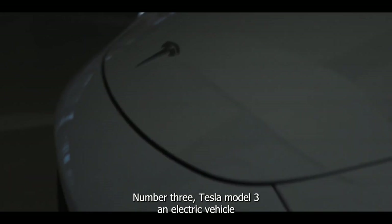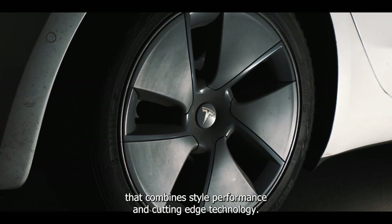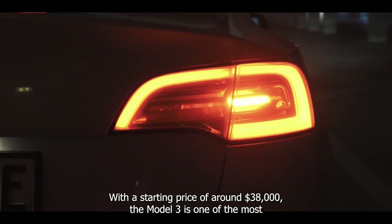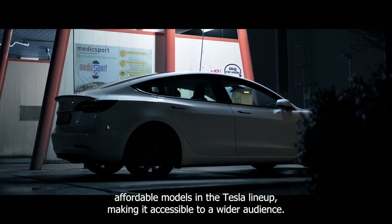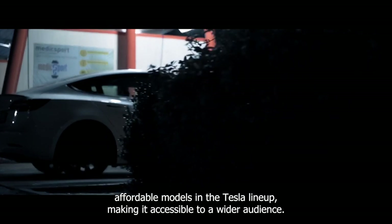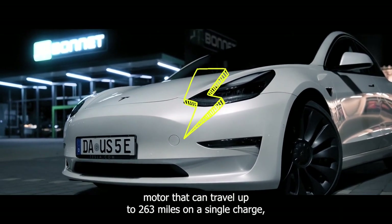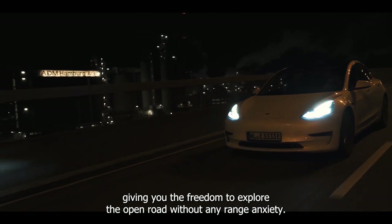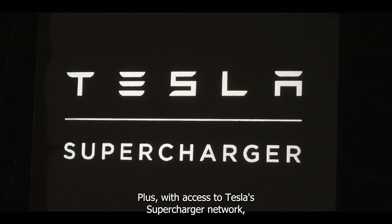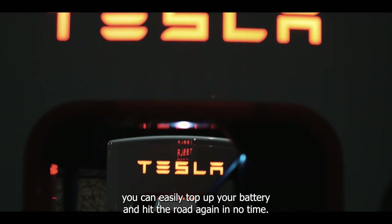Number three. The Tesla Model 3 is an electric vehicle that combines style, performance, and cutting-edge technology. With a starting price of around $38,000, the Model 3 is one of the most affordable models in the Tesla lineup, making it accessible to a wider audience. Equipped with a powerful electric motor that can travel up to 263 miles on a single charge, it gives you the freedom to explore the open road without range anxiety. Plus, with access to Tesla's Supercharger network, you can easily top up your battery and hit the road again in no time.